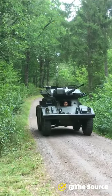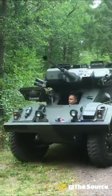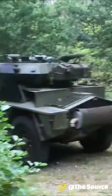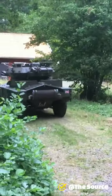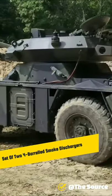It had a crew of three and had a low-profile rotating turret armed with a 30mm L21 Rarden cannon, which was manually fed with three-round clips. A coaxial 7.62mm machine gun was mounted with 2,600 rounds. The turret was also equipped with a set of two four-barreled smoke dischargers.